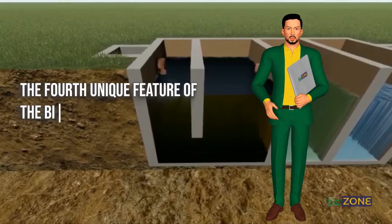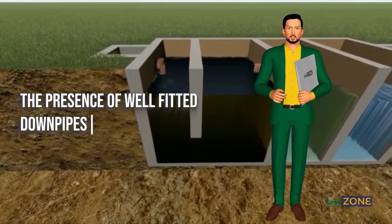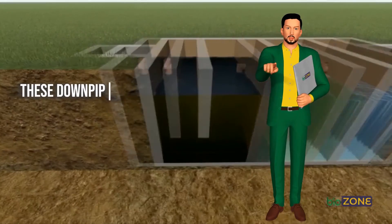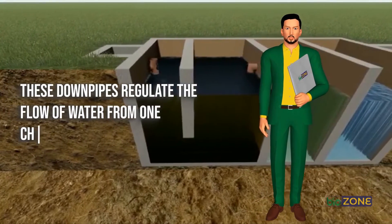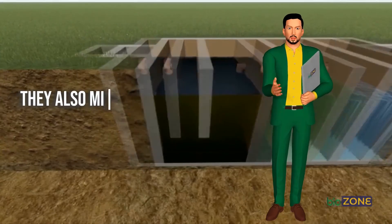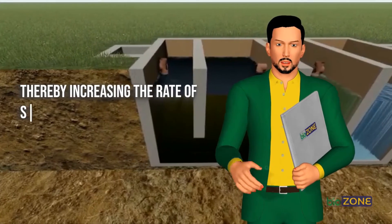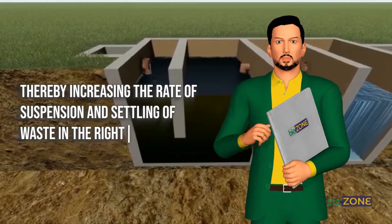The fourth unique feature of the BioZone Biodigester System is the presence of well-fitted downpipes in the system. These downpipes regulate the flow of water from one chamber to the next without passing floating or settled waste. They also minimize water turbulence in the system, thereby increasing the rate of suspension and settling of waste in the right chambers.